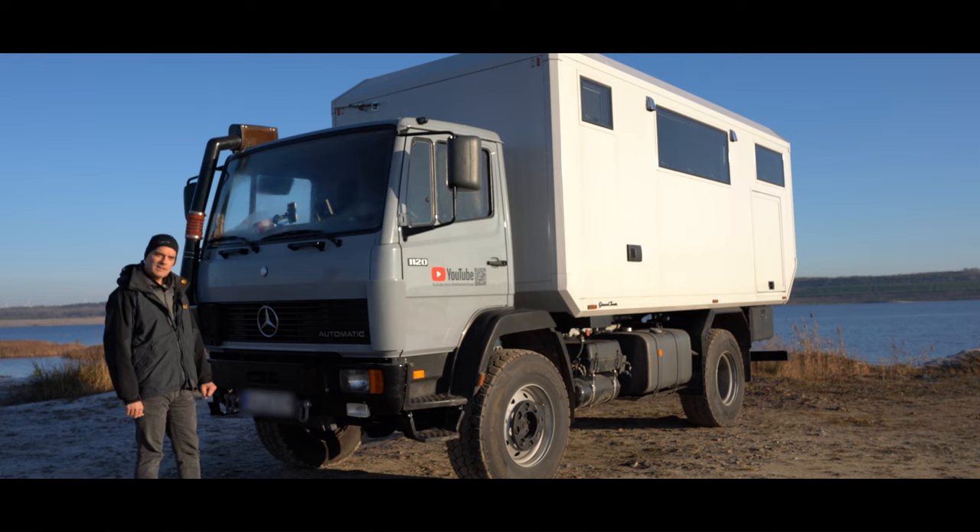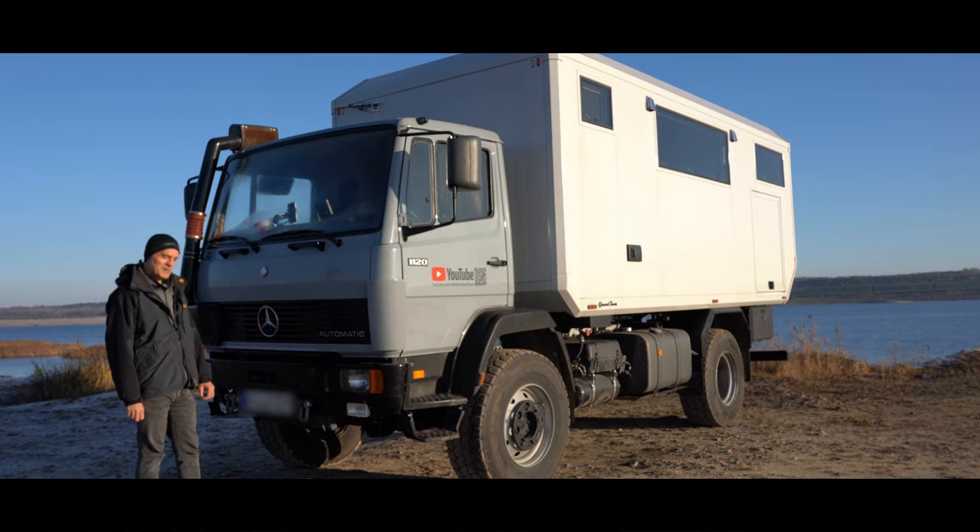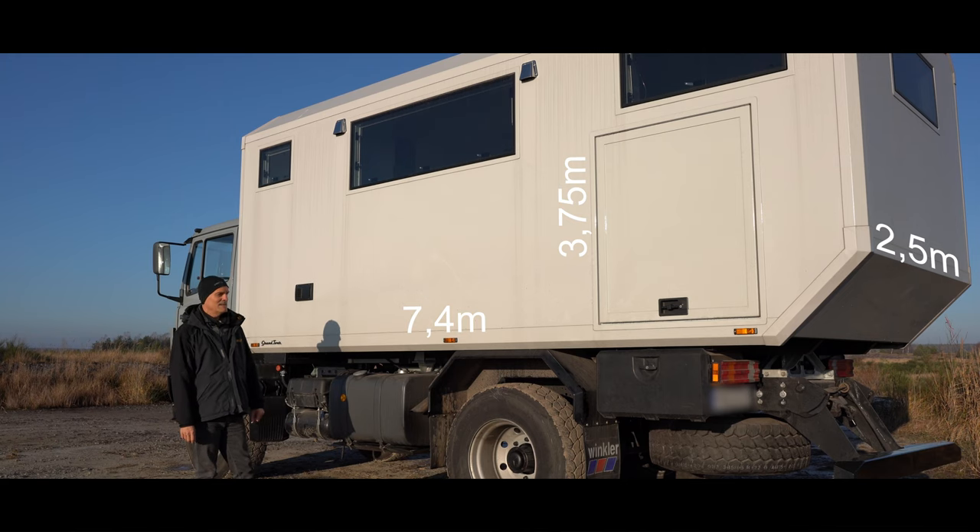In den ersten ein, zwei Gängen geht das Fahrzeug, so wie es da steht, verhältnismäßig beherzt. Ein weiterer Vorteil ist im Gelände: Bei einem Schalt-LKW entscheidet man sich für irgendeinen Gang und muss in dem Gang drin bleiben, weil ein Gangwechsel so ein, zwei, drei Sekunden dauert und die Kiste einfach stehen bleibt. Das Allison-Getriebe schaltet quasi ohne Drehmomentunterbrechung runter — man kümmert sich um nichts und er schaltet sehr schnell immer weiter runter.